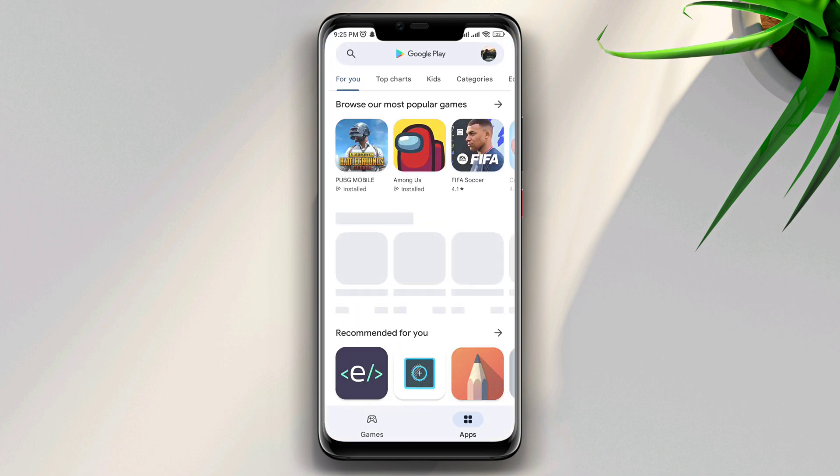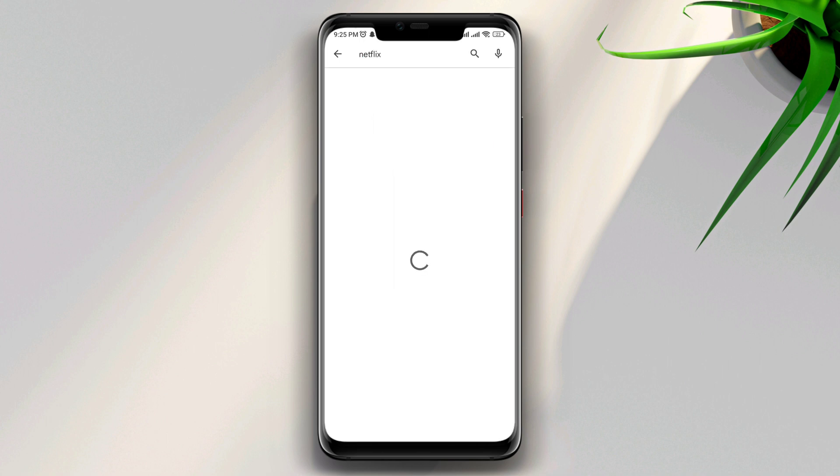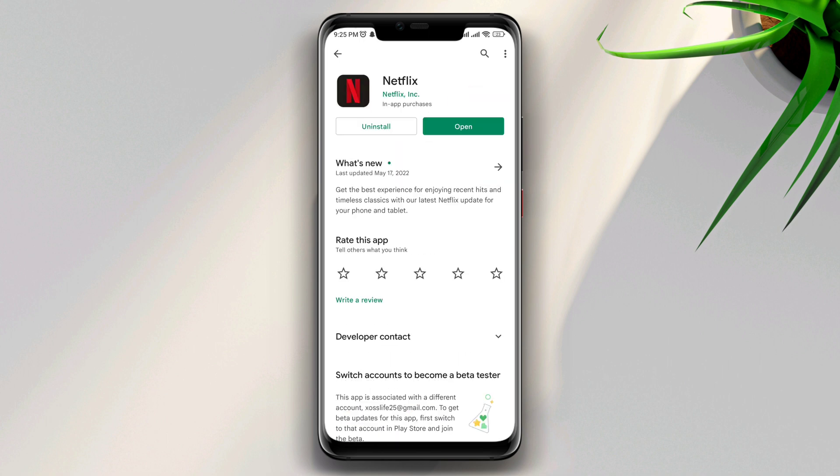Now follow the second solution. Open the Google Play Store and update your apps. If there is no new update available, follow the third solution.